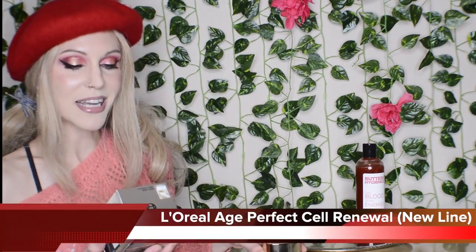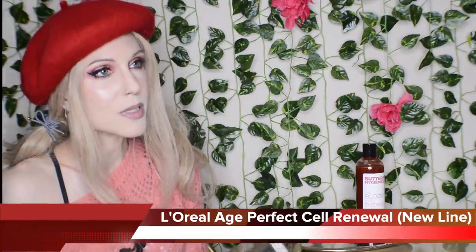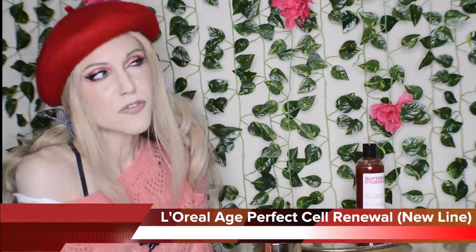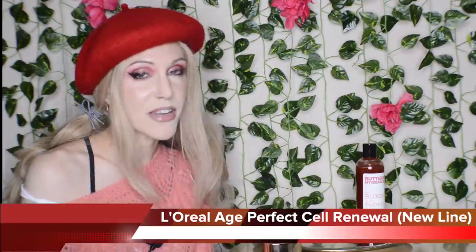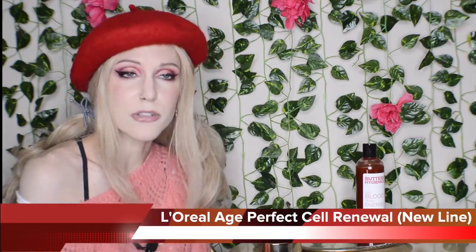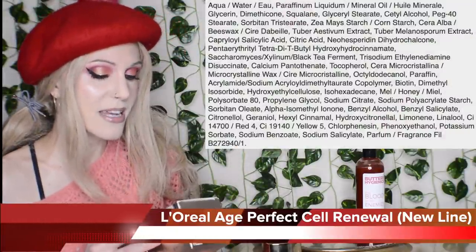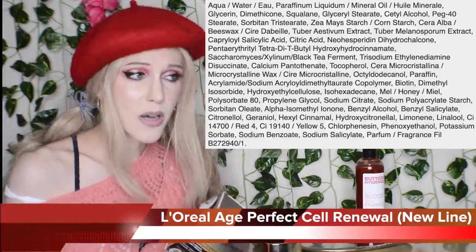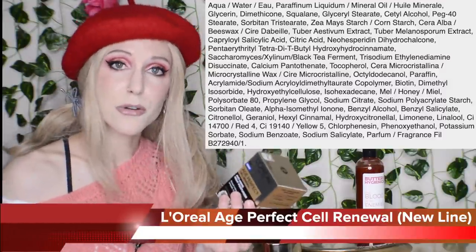Let's talk about this new release from L'Oreal — the Age Perfect Cell Renewal Anti-Aging Night Moisturizer. There are some brands that sell antioxidant-rich products for a lot of money. I do think you absolutely should have antioxidants in your skincare routine, but if you have any products with large levels of plant ingredients, you're probably already getting antioxidants. Good for L'Oreal for coming out with a product like this. I do think their skincare line was a little bit lacking, but I like their new direction.